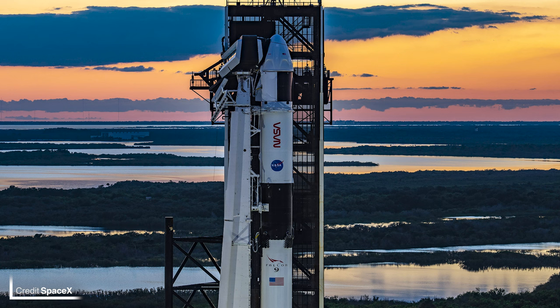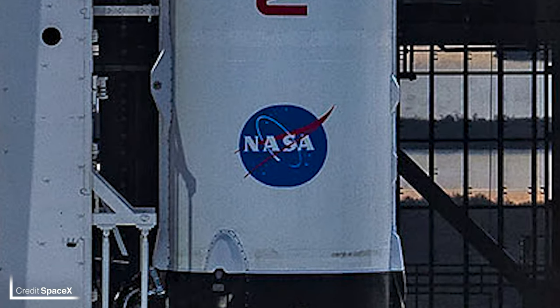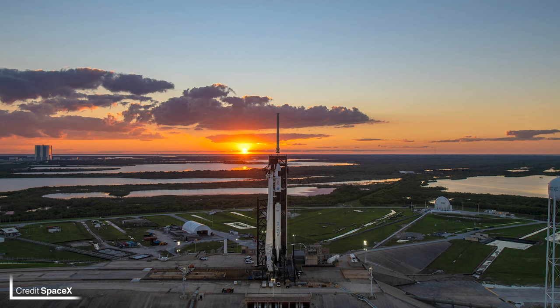Speaking of new boosters, Crew 5 is awaiting launch on B-1077 — and she is a sparkly white booster indeed. On Sunday, SpaceX and NASA completed a full rehearsal of the launch day activities, which makes this next ISS crew rotation ready for launch. Whoever was responsible for printing that NASA meatball logo, I hope you seriously consider your position. The view of the Falcon mount from the Starship Tower also looks pretty sweet.